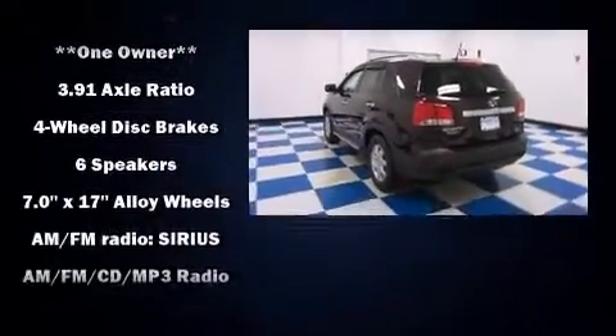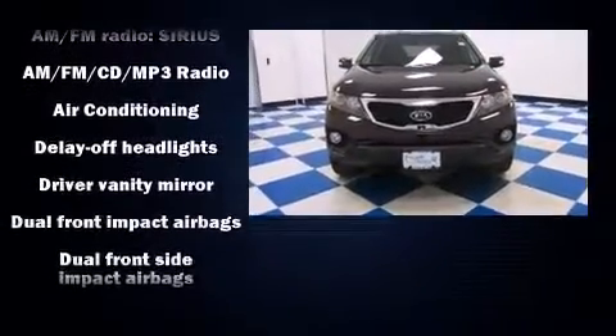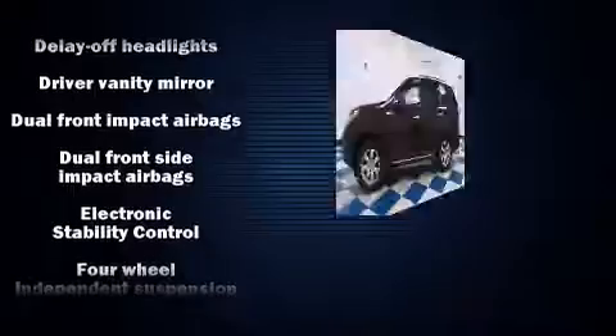Top features include power windows, delay off headlights, a rear window wiper, a tachometer, and one-touch window functionality.